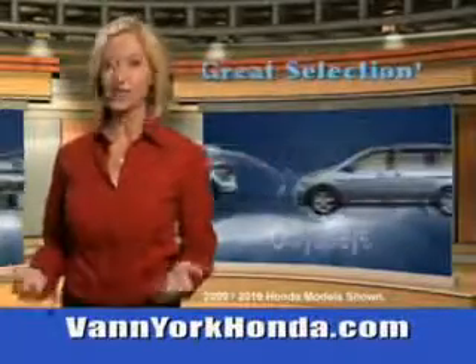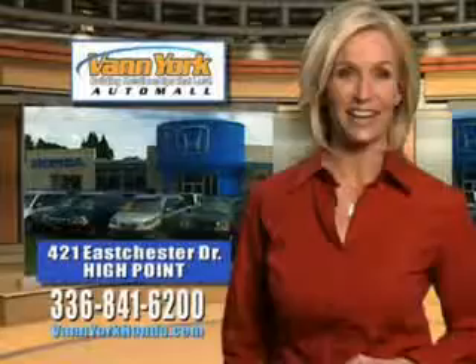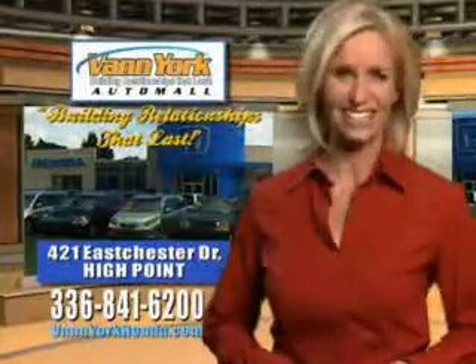Great selection, great service, and more for your trade. Van York Honda, building relationships that last.